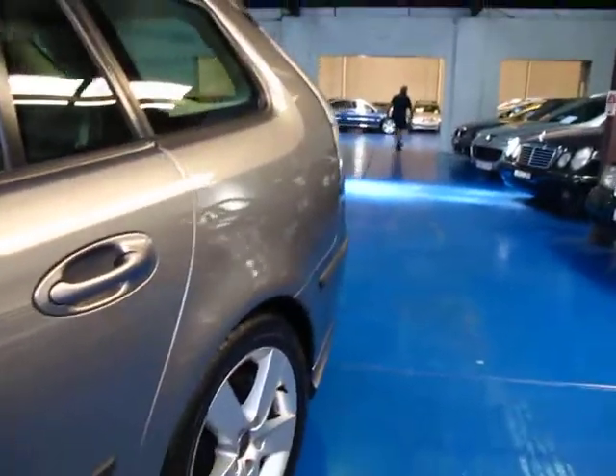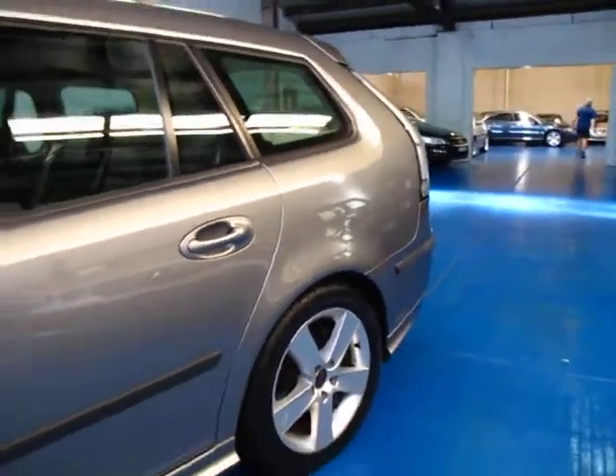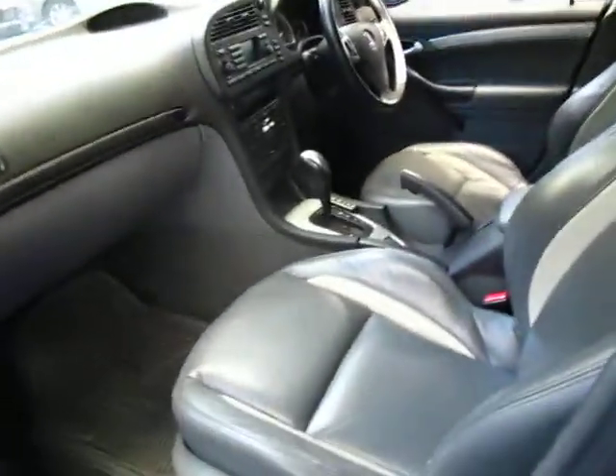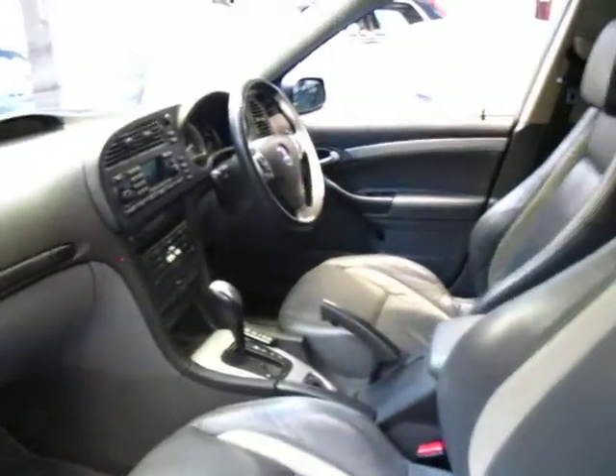This is an Aero so it has the turbo V6 engine, so it's super fast. It's grey in colour with grey leather interior. Being an Aero it comes with everything — it's got electric seats with memories on the driver's side.